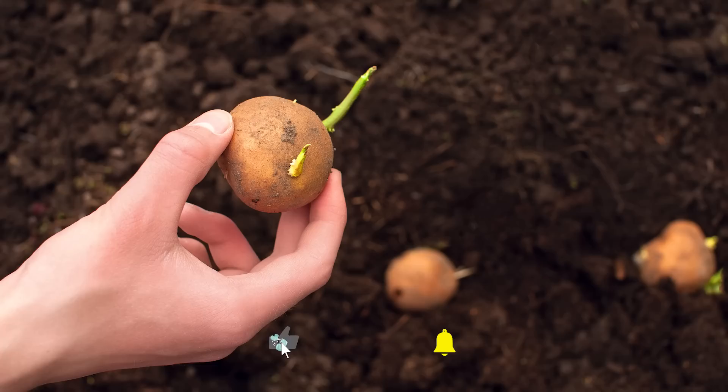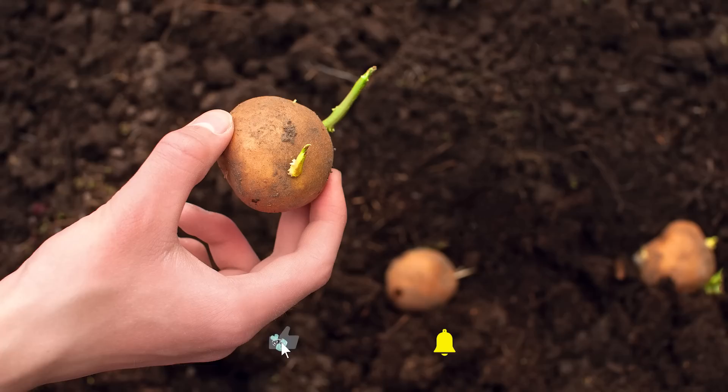Seed potatoes planted on April 1st will take at least 20 weeks to mature, putting your earliest harvest opportunity around August 5th. If you leave them in the ground even longer, you will get bigger potatoes. We recommend you plant your seedlings now in compost-rich soil and nurture the plant for as long as possible, with a harvest date no earlier than September or October. When you harvest, leave some behind in your potato patch for next year's crop.